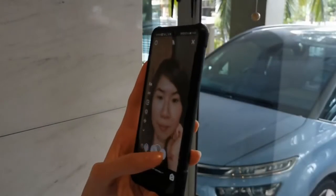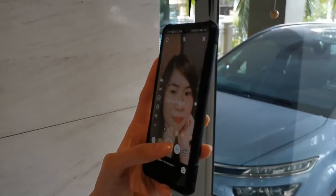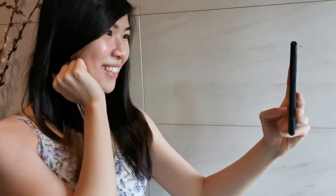I no longer need to worry about choosing filters and can confidently take selfies with my bare skin. Truly, I believe that the best makeup starts with good skin. Thank you very much.